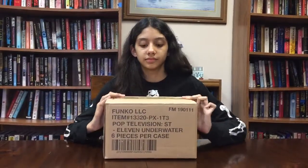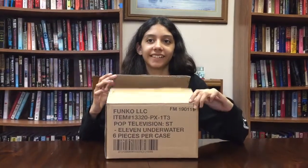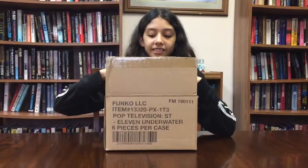We already took it out of the big box. Here's the little box. We already broke the tape because we had to edit this video — stuff happened. So let's see what's inside.